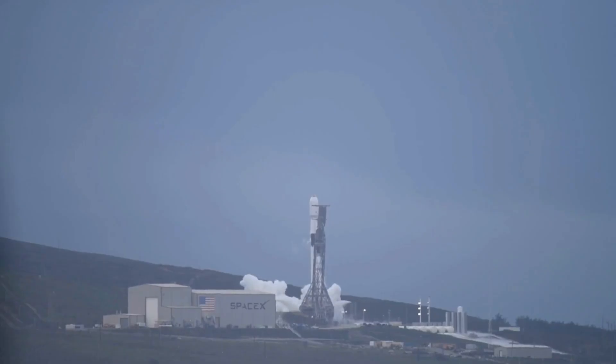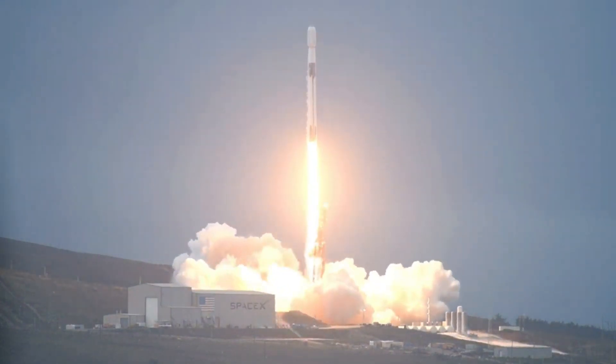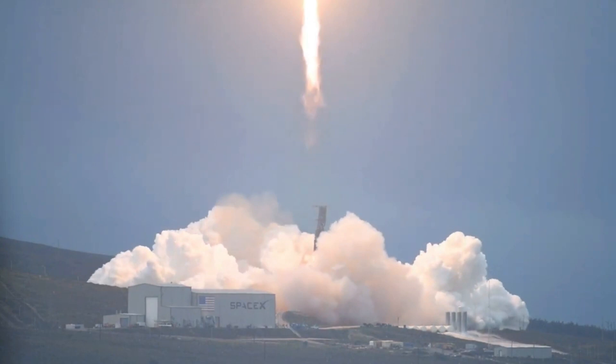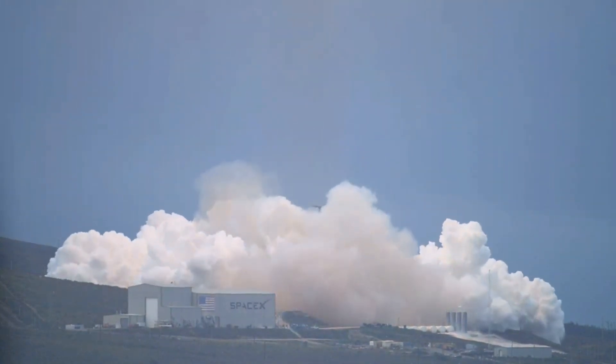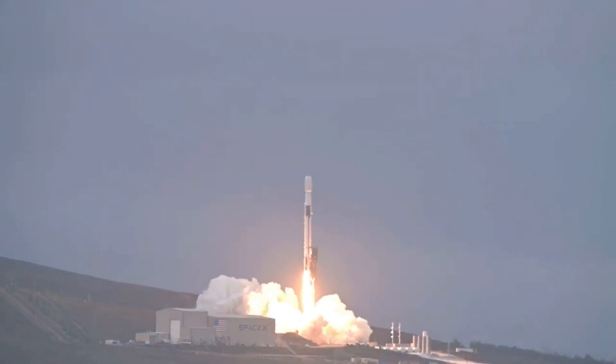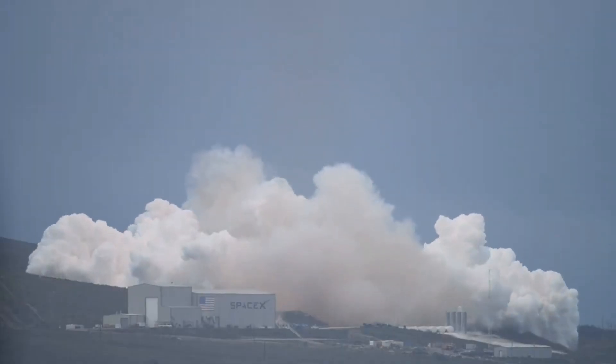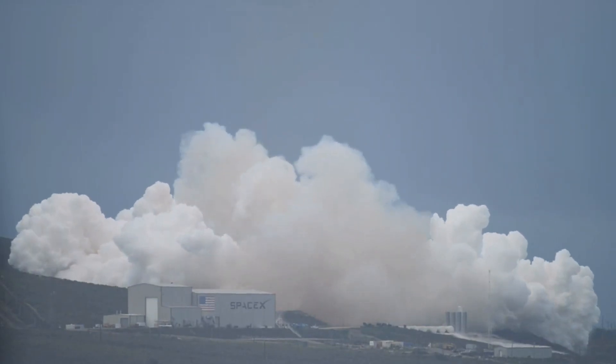And finally, at number 1, we have the Falcon 9 rocket. This is the flagship rocket of SpaceX and has been used to launch everything from satellites to astronauts. But what makes it really cool is that it's reusable — after it launches, it can fly back to Earth and land itself, ready to be used again. It's like the rocket version of a boomerang.